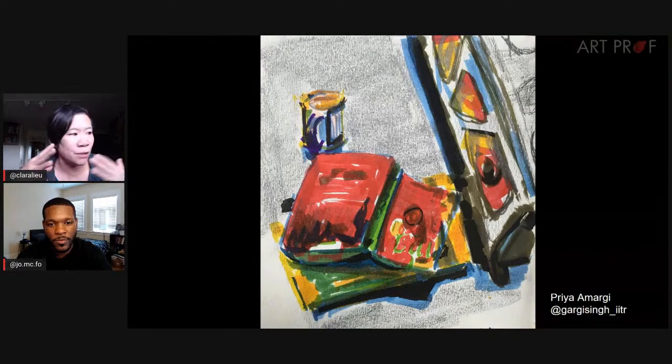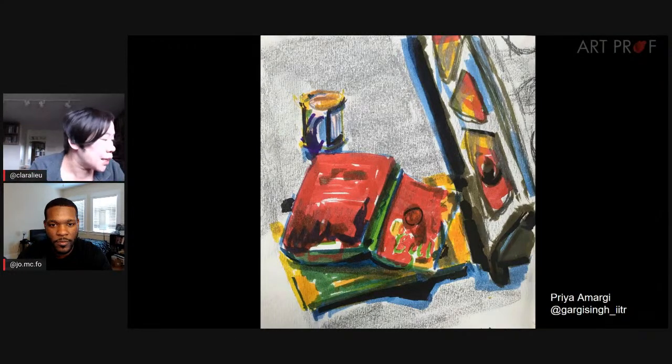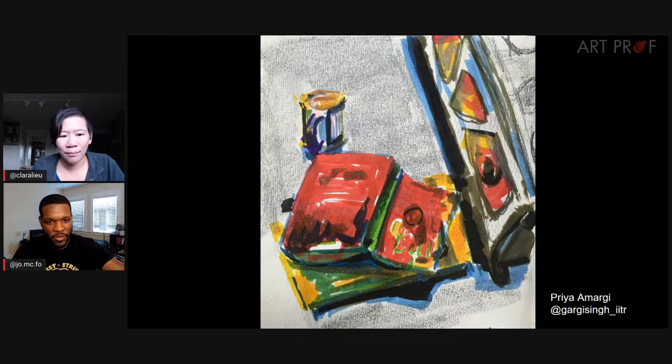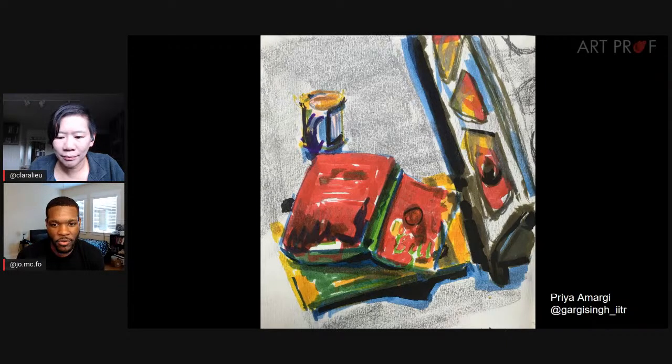What about the texture difference between the marker and what might be colored pencil or crayon? I always endorse texture differences because it's too easy to just slap on the same texture for everything. I like how Priya took the time to say, hey, this is the stove, this is a cookbook, this is a piece of fruit — it really makes the place feel more alive by having those differences because that's what we see in reality.